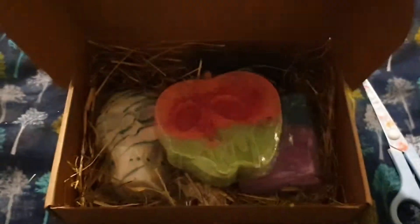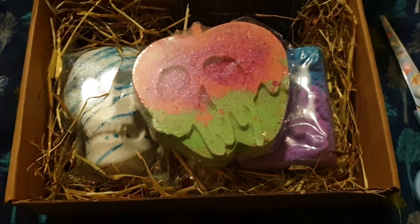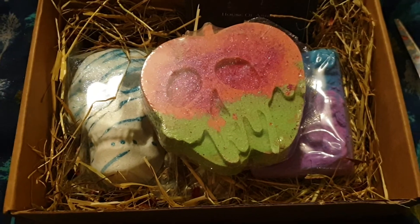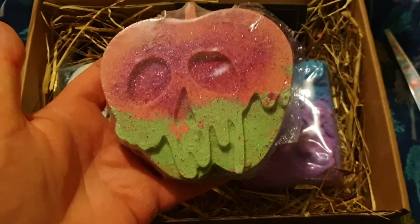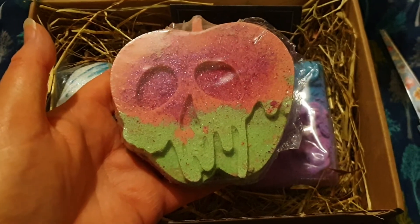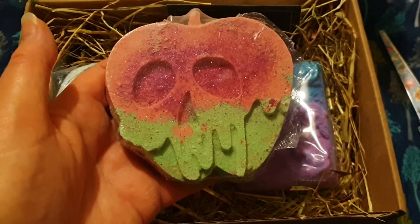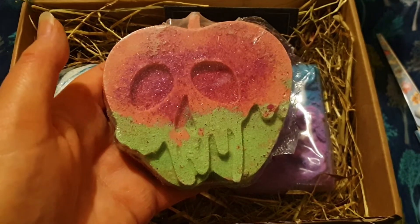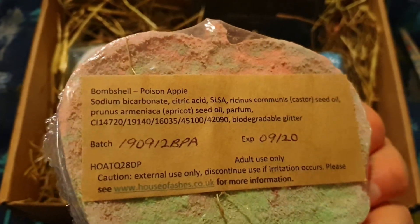I ordered three products — they're so pretty! This is the Poisonous Apple which I haven't smelt yet and obviously I can't describe the scent to you at the moment, but doesn't it look beautiful? The bath art from the bath bombs is stunning. Really, really pretty and yeah, this is the Bombshell Poison Apple.